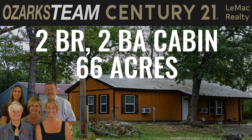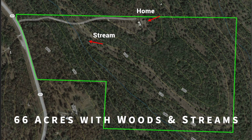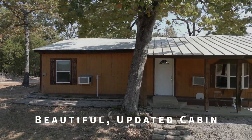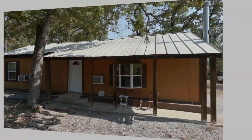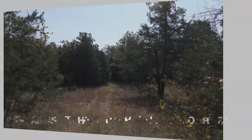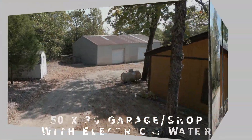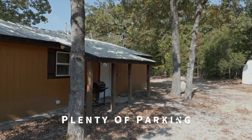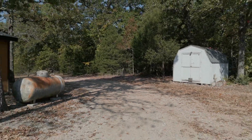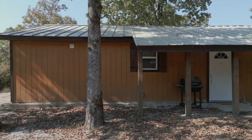The Ozarks team at Century 21 Lemack Realty brings you this two-bedroom, two-bath cabin on 66 acres with woods and streams. It's a beautiful cabin with many updates and amenities. The 66-acre property has trails throughout and two streams. There's a 50 by 30 garage shop with electric and water and plenty of parking. The property has plenty of wildlife and it's perfect for walking, hiking, or hunting. It's also been used successfully as an Airbnb.